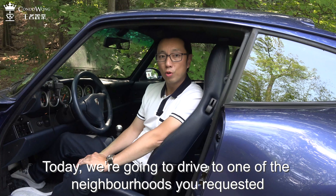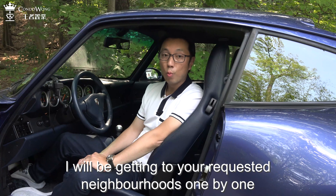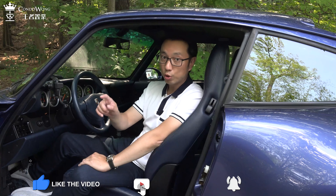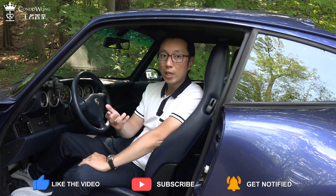Today we are going to drive to one of the neighborhoods you requested, and I will be getting to your requested neighborhoods one by one in the upcoming episodes. So if there's any area you want to see, make sure you subscribe and leave me a comment below.